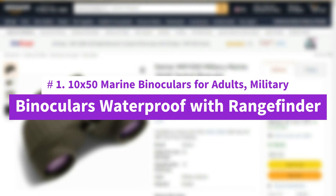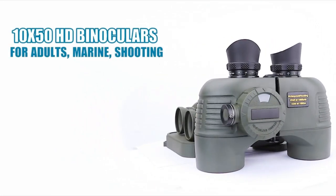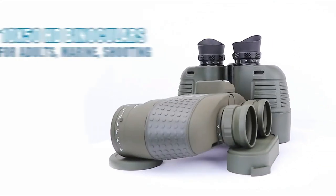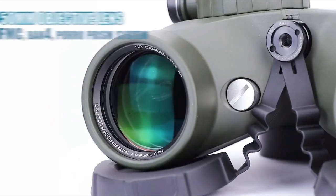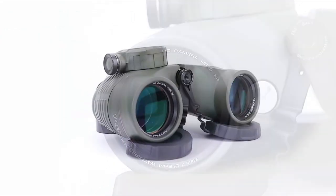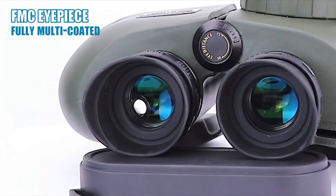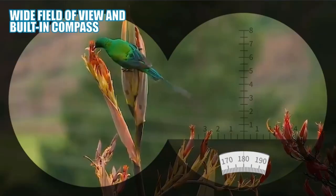Number 1: 10x50 Marine Binoculars for Adults — Military Binoculars Waterproof with Rangefinder. The 10x50 waterproof deep-sea binoculars by Nocox provide you with all the tools needed for your next nautical adventure. They feature an internal rangefinder and compass, individual focus, fully multi-coated lenses and BAK-4 prisms for crisp images. Non-slip and ergonomic rubber design offer a secure grip, and heavy-duty rubber armor provides protection against rocky conditions. If your binoculars happen to fall into the water, they will rise to the surface and float. The eyepiece range can be adjusted from 56 to 72mm, and the eye cups can be folded down for use with glasses wearers easily.